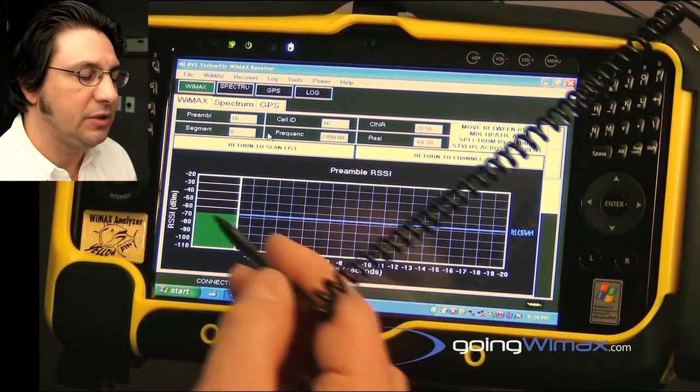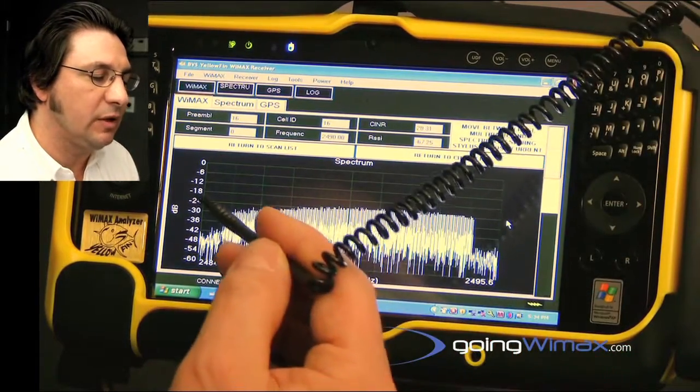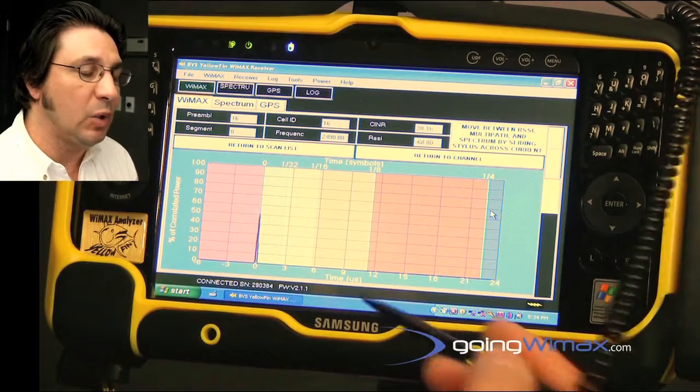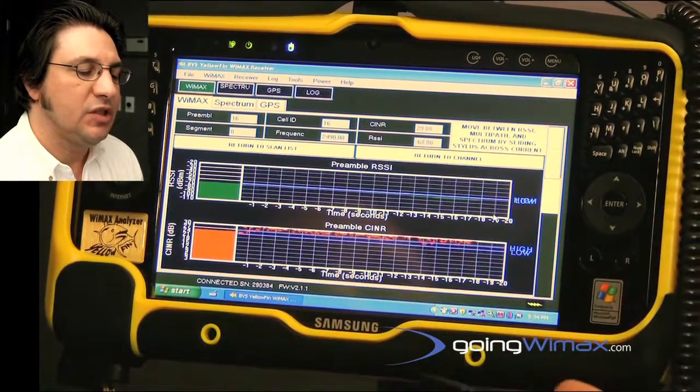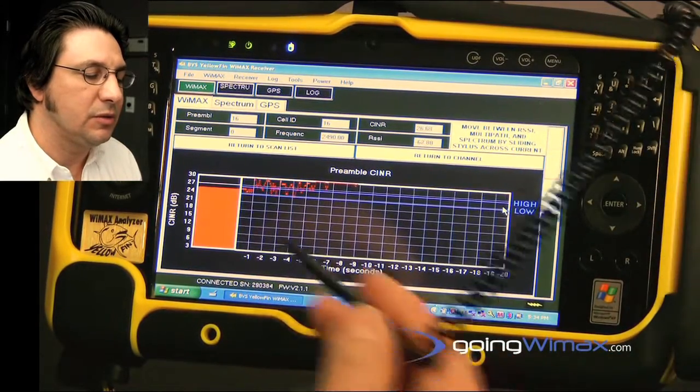We're also able to measure and display the channel frequency response of the preamble, the RF multipath of the preamble, SINR and RSSI over time, and also individually.